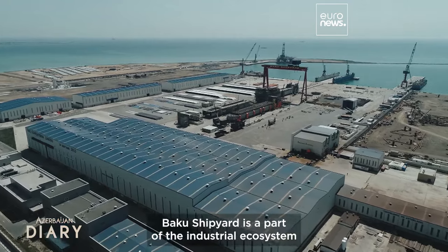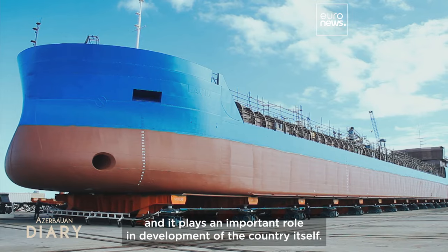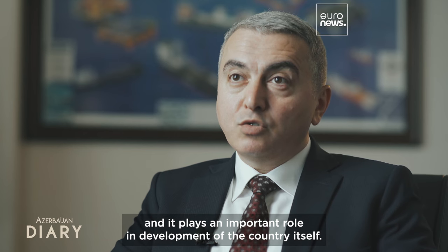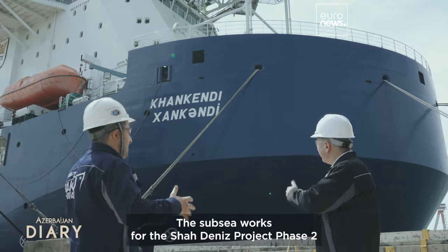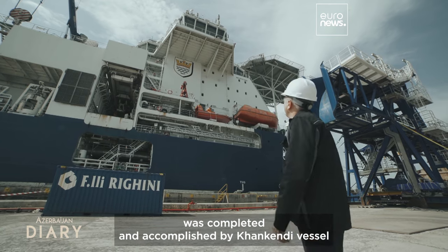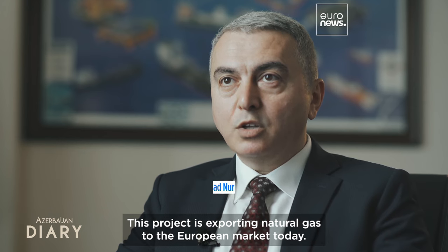Baku Shipyard is a part of the industrial ecosystem of the country and plays an important role in its development. The subsea works for the Shah Deniz project phase two were completed by the Hankendi vessel, constructed in Baku Shipyard. This project is exporting natural gas to the European market today.